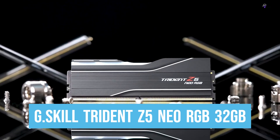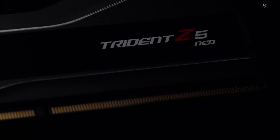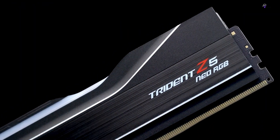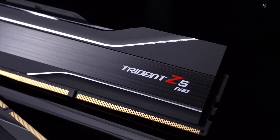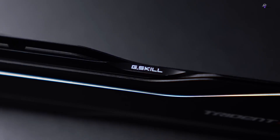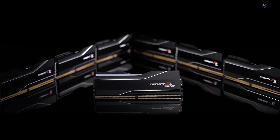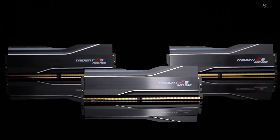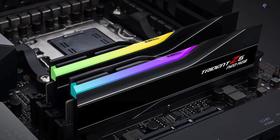Number 2: G.Skill Trident Z5 Neo RGB 32GB — a memory kit specifically designed for DDR5-enabled AMD platforms. This advanced memory series is created from high-quality, hand-screened DDR5 dies, ensuring high overclocked memory performance on DDR5 AMD platforms. In order to unleash overclocked memory performance, the Z5 Neo RGB comes with AMD EXPO support, allowing for a simple and hassle-free memory overclocking experience in BIOS.